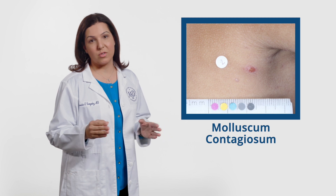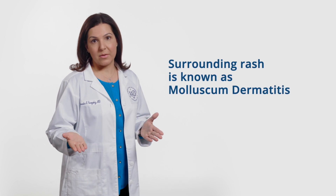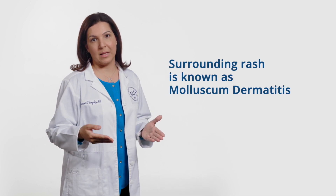Molluscum are usually painless, although sometimes they can be itchy, sore, or infected. The surrounding skin can also become irritated or inflamed, which is known as molluscum dermatitis.